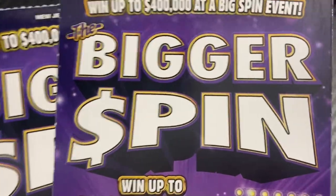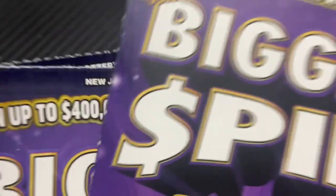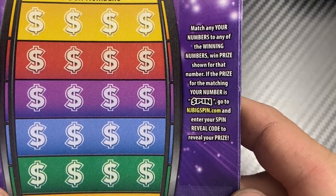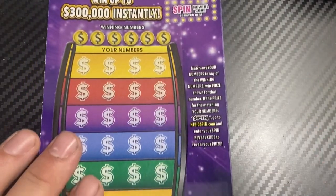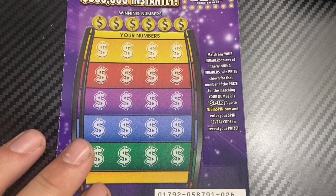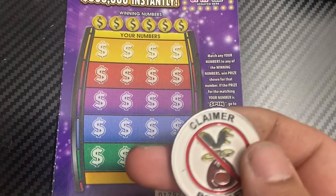Hey guys, we have the bigger spin today — we have the last four of the machine, so hopefully we can find a win or two. We're looking for matching numbers. If the prize for the matching number is spin, go to njbigspin.com and enter the code to reveal the prize. If that happens, I will show the spin at the end of the video. For this one we will use ticket 26 with the Fire Scratchers coin.